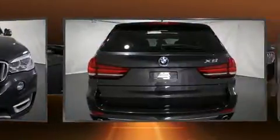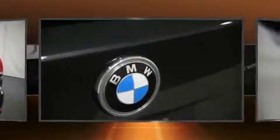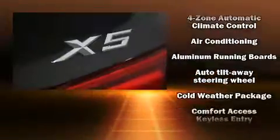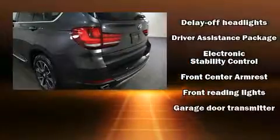BMW prioritized comfort and style by including heated seats, heated door mirrors, a power lift gate, and seat memory. With high intensity discharge headlights illuminating your path, you'll always appreciate maximum visibility.